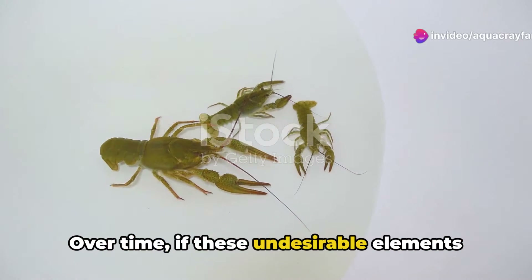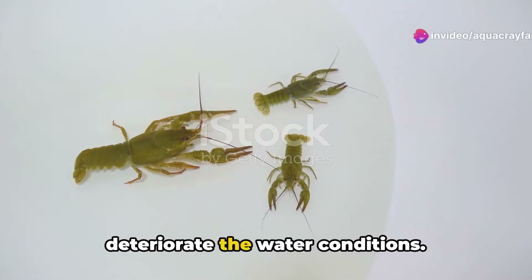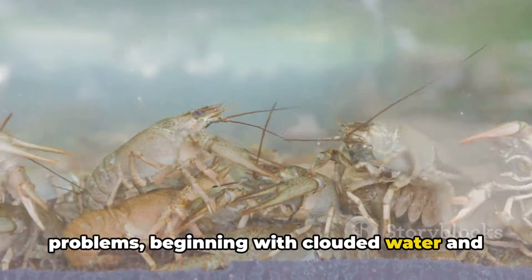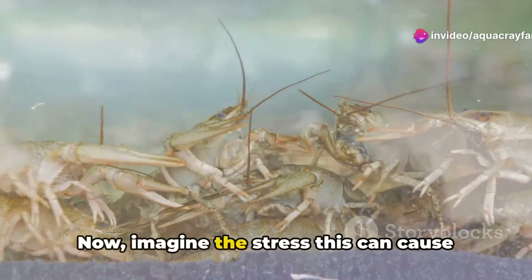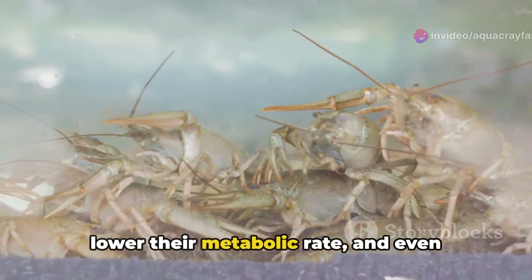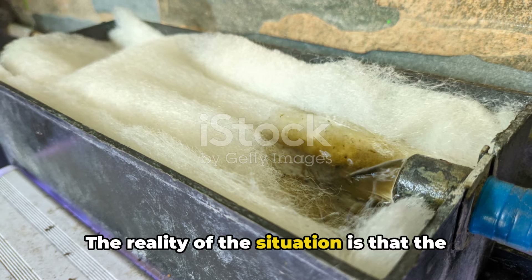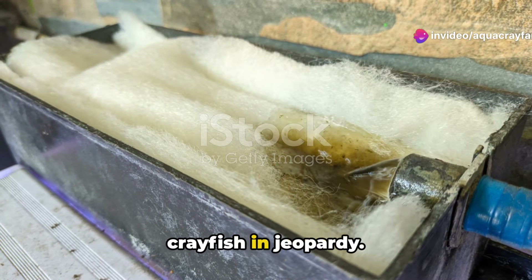Over time, if these undesirable elements are left unaddressed, they can seriously deteriorate the water conditions. This degradation can lead to a host of problems, beginning with clouded water and escalating to hazardous living conditions. Imagine the stress this can cause your crayfish — it can significantly impede their growth, lower their metabolic rate, and even increase their susceptibility to various diseases. The reality is that the absence of a capable filter can put your crayfish in jeopardy.